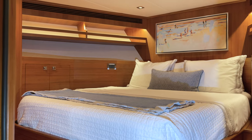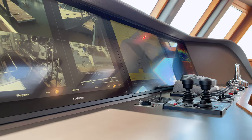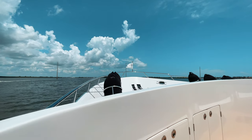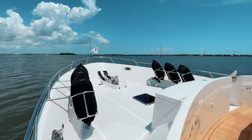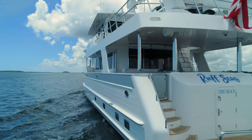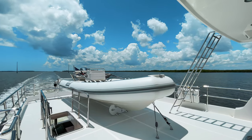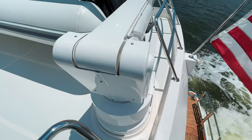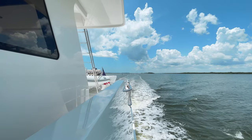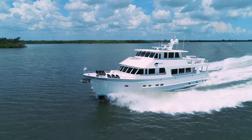As with every Outer Reef Yacht within the collection, Rough Seas defines new standards with cutting-edge technology, robust build and contemporary appeal. One of the most valuable qualities found within all Outer Reef builds is the level of safety these yachts provide. Whether a long-range cruise or a relaxed weekend journey, these yachts create an opportunity for enthusiastic cruisers to venture into blue waters found throughout the most remote areas of the world.